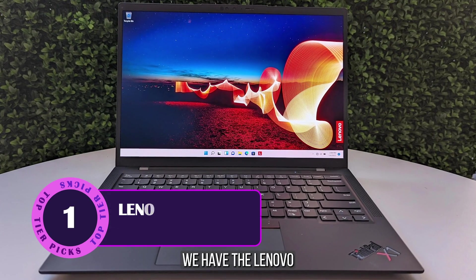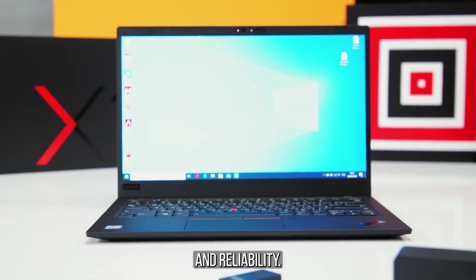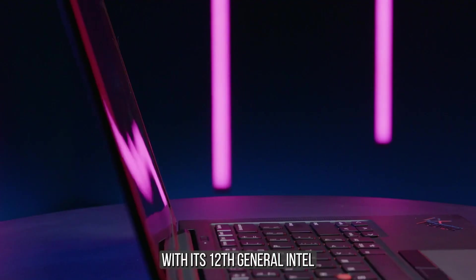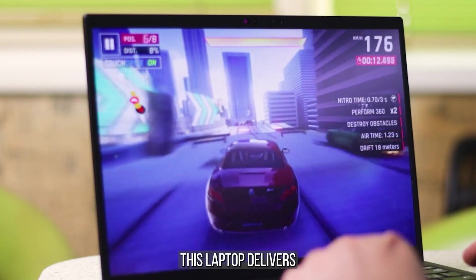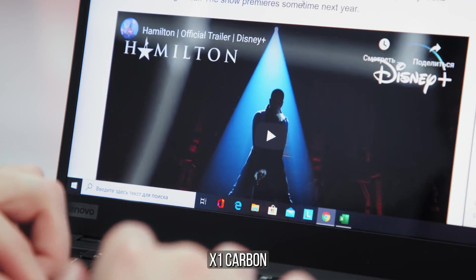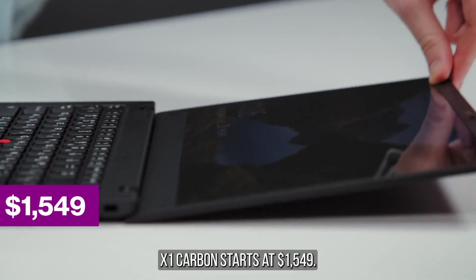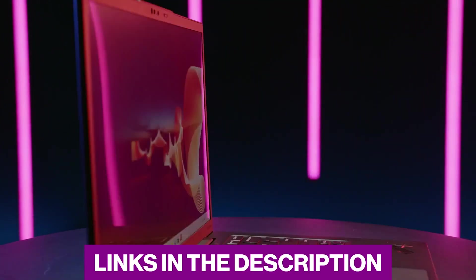Last but not least, we have the Lenovo ThinkPad X1 Carbon at number 5. Known for its durability and reliability, the ThinkPad X1 Carbon is a great choice for engineering students who value a robust and well-built laptop. With its 12th generation Intel Core i7 processor and NVIDIA GeForce RTX 3050 Ti GPU, this laptop delivers excellent performance for engineering tasks. The ThinkPad X1 Carbon also offers a comfortable keyboard, making it a joy to type those lengthy reports and calculations. It starts at $1,549.